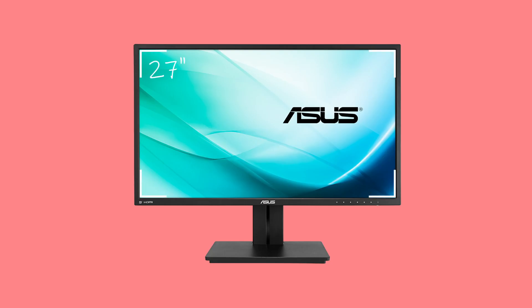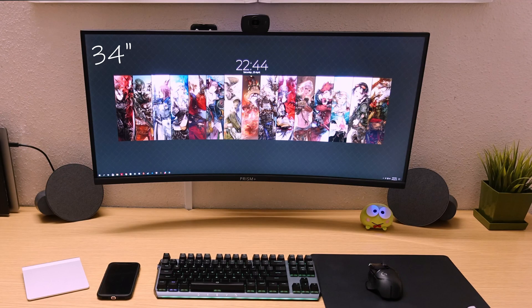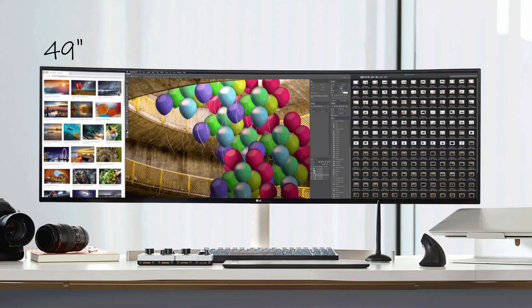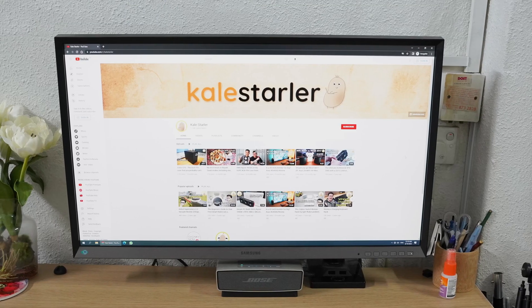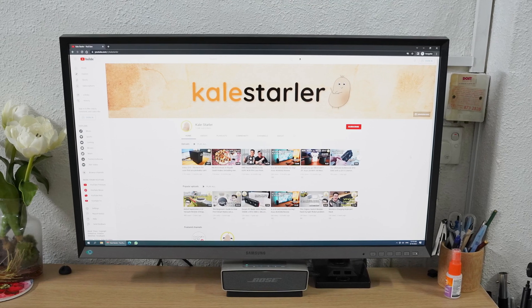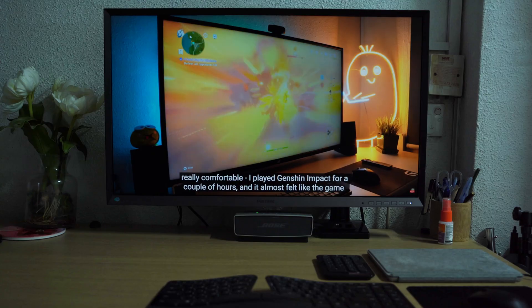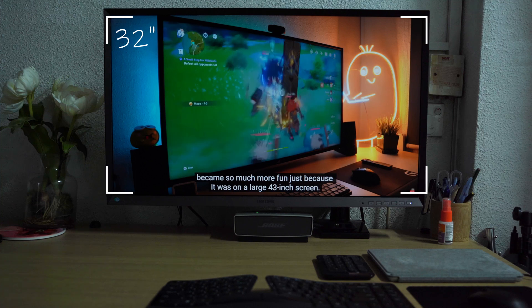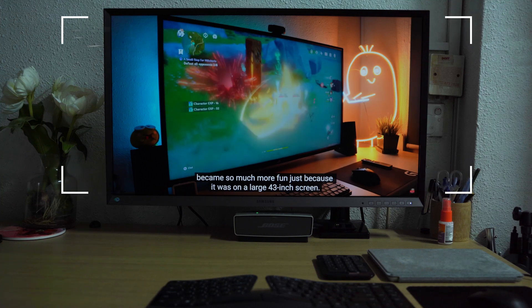A 16x9 aspect ratio 27-inch display, when you stretch it a bit, gives you a 34-inch 21x9 ultrawide display. Put two of those 27-inch displays together and you get a 49-inch. A 16x9 aspect ratio 32-inch display is great too, even better at 4K resolution — and when you stretch that one a bit, you get...